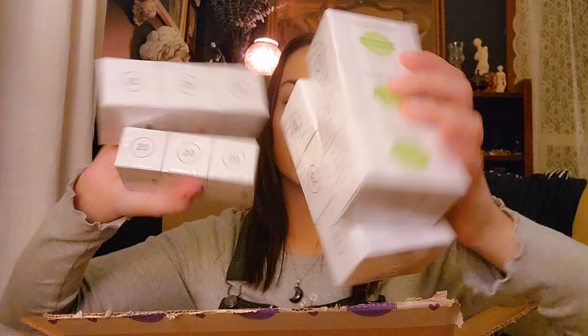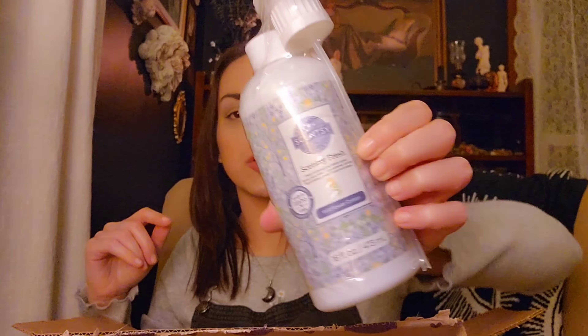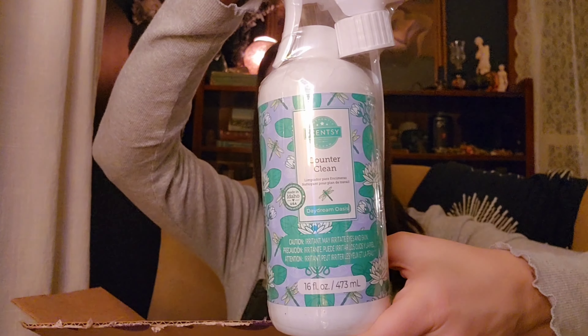We have a bunch of bulbs — three 25-watt, a 20-watt, and two more 25-watts. We have Scentsy Fresh in Wildflower Cotton, and we have three laundry liquids in Clothesline, and a counter clean in Daydream Oasis — I think those last two are mine.